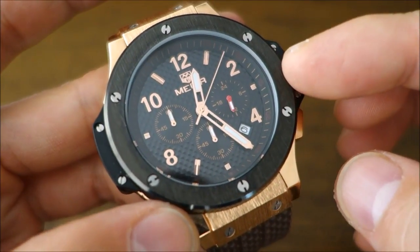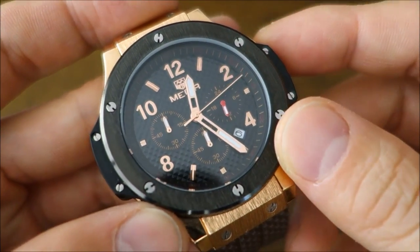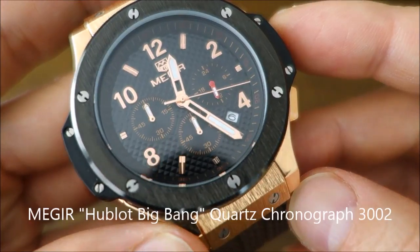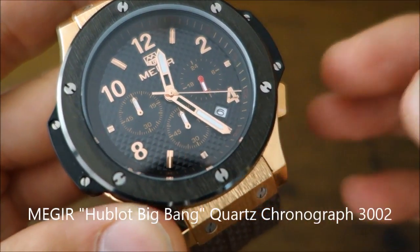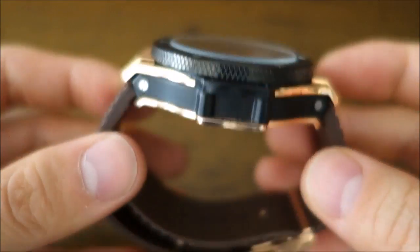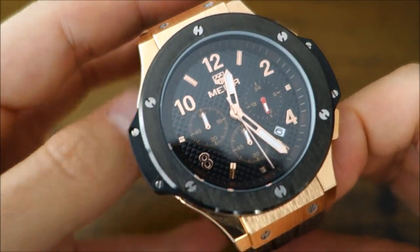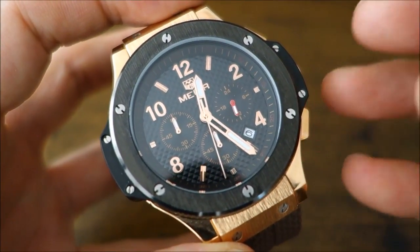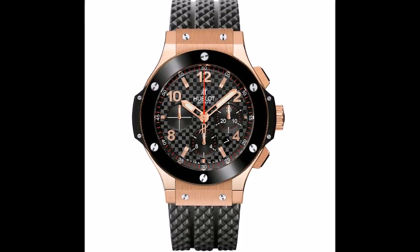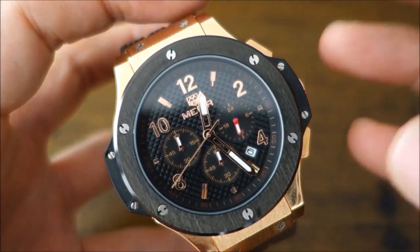This one is again courtesy of Gearbest, who made this watch available — thank you to them. Links to descriptions and purchasing sites are all below. This is the Megir 3002. I call this the Megir Big Bang because there's no doubt where they've copied this design from.